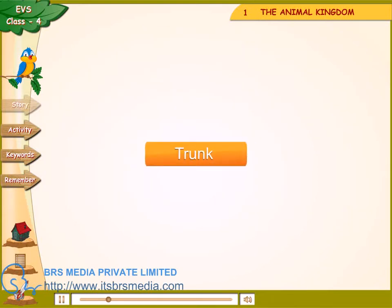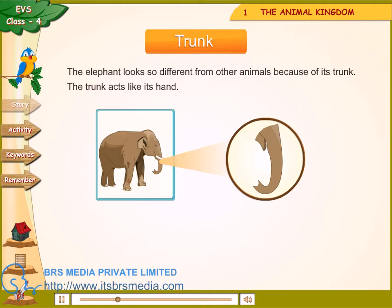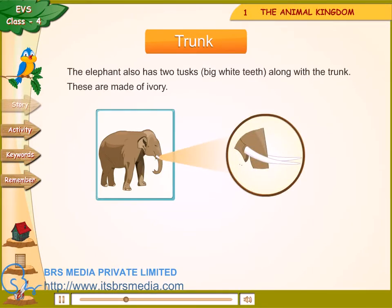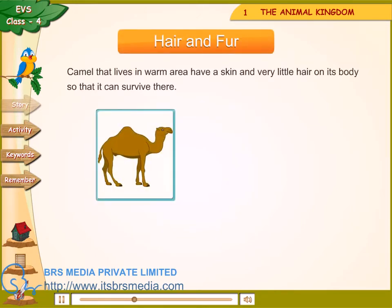The elephant looks so different from other animals because of its trunk. The trunk acts like its hand. The elephant also has two tusks — big white teeth — along with the trunk. These are made of ivory.